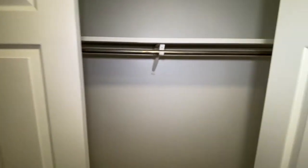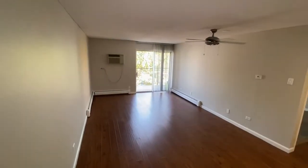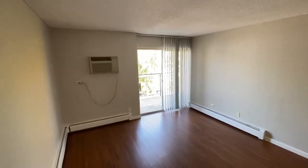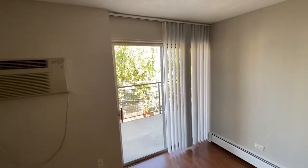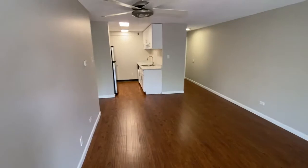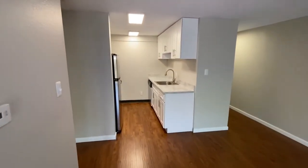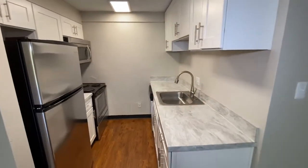It opens up to your living room with a sliding glass door out to your patio. This is a north-facing apartment. There's your beautiful kitchen with white cabinetry and new countertops along with stainless steel appliances.